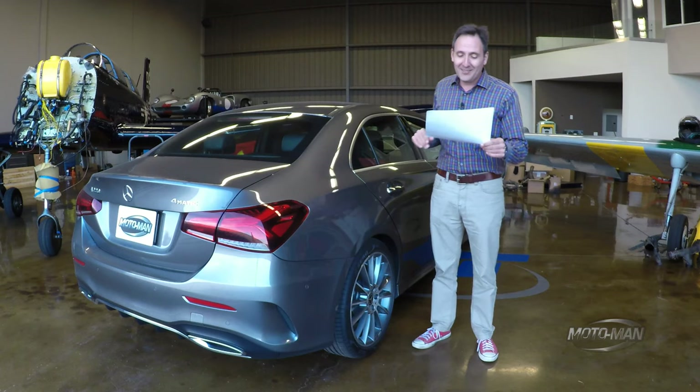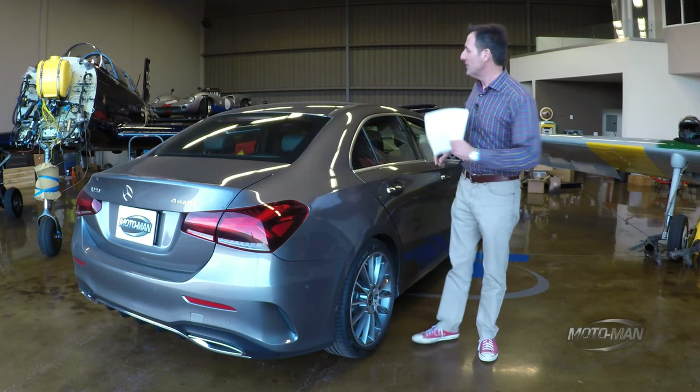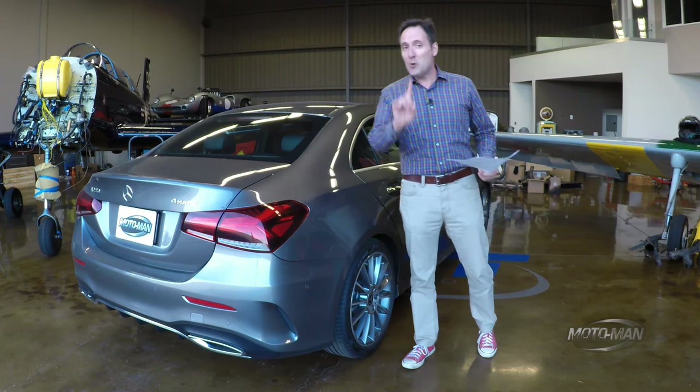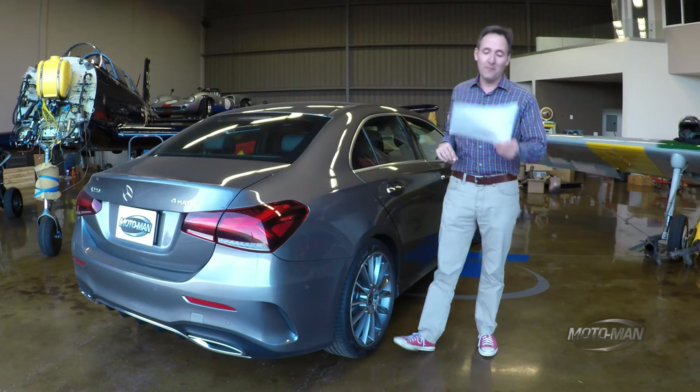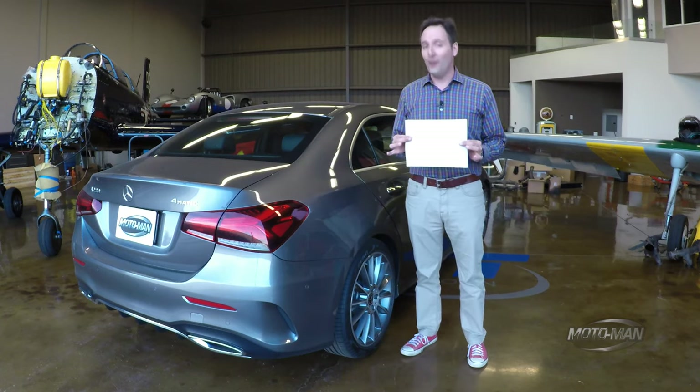And finally, we add destination and handling of $995, for a total suggested retail price — are you ready for this? The most basic Mercedes on offer: $51,950.